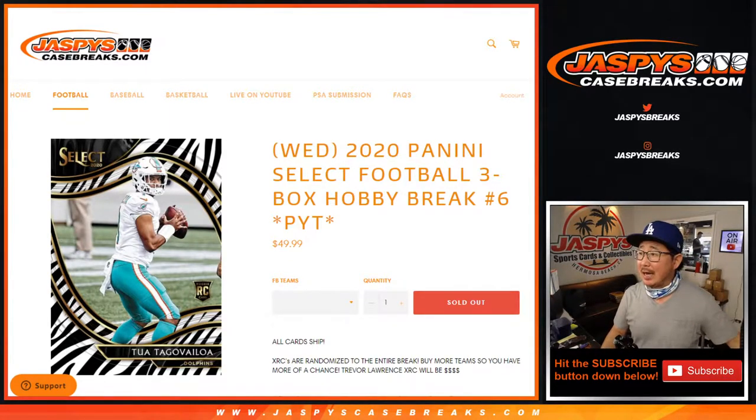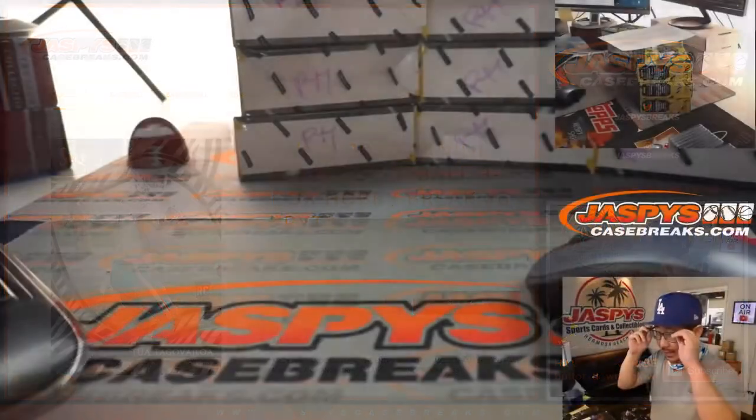Hi everyone, Joe from JaspysCaseBreaks.com coming at you with today's brand new release — 2020 Panini Select Football 3-box Pick Your Team number 6 from JaspysCaseBreaks.com.